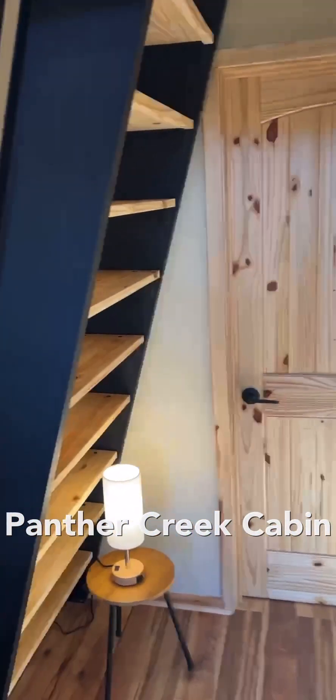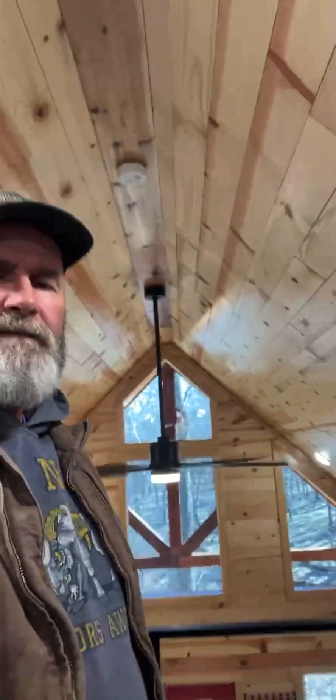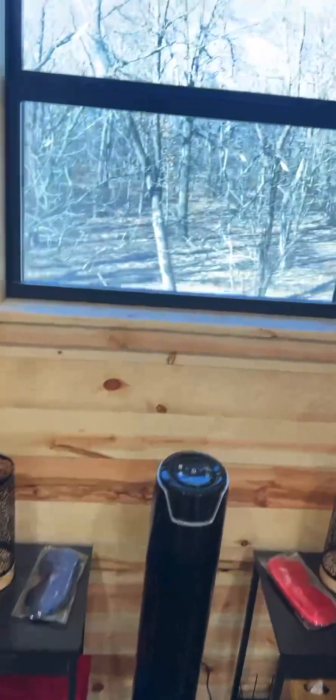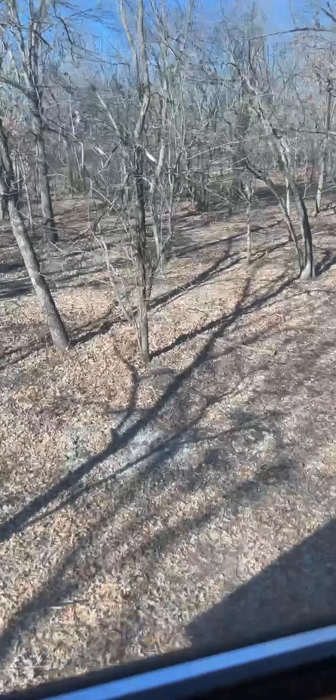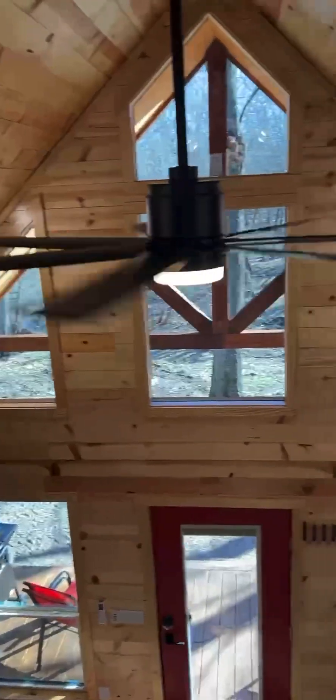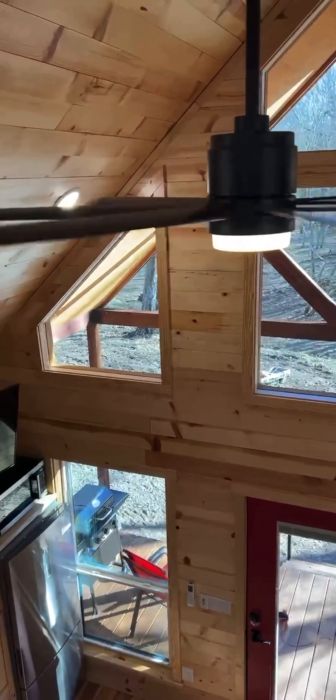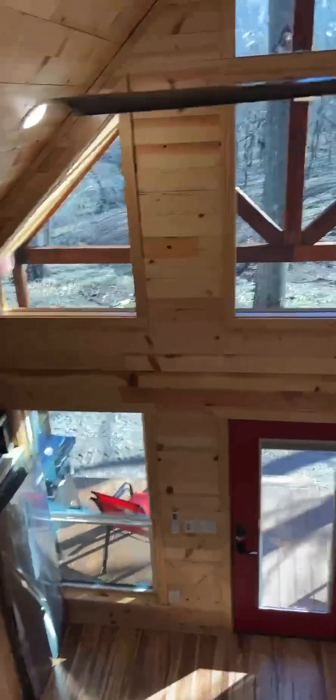This is the upstairs loft looking out towards the creek. Turning around, this side looks out towards the woods. Up here you have two twin beds, once again with memory foam mattresses, real comfortable. Looking out these windows is really cool — when the creek's flowing down there you can see it.